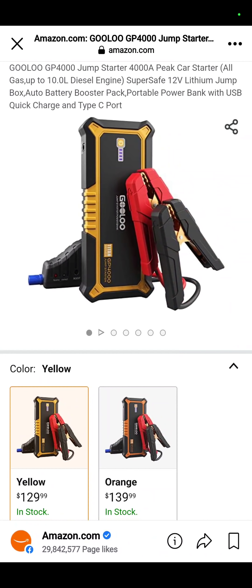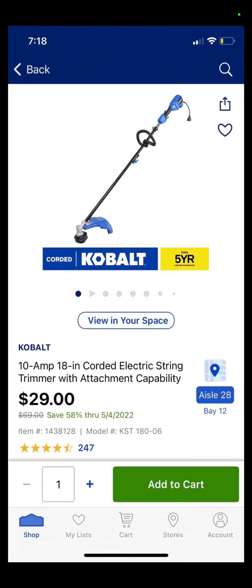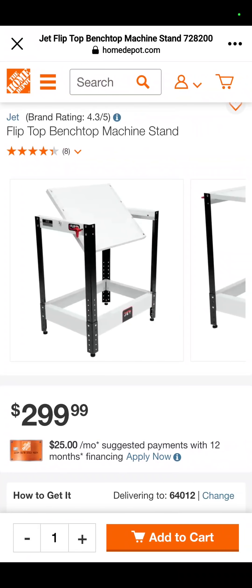At Amazon, you have the Gulu Jump Starter for $129.99 or orange for $139. The corded Cobalt 18-inch string trimmer — $29 with a 5-year warranty at Lowe's. Good deal. At Home Depot, the flip-top bench machine stand — so you can have your sander and your planer on it and just flip them around — $299.